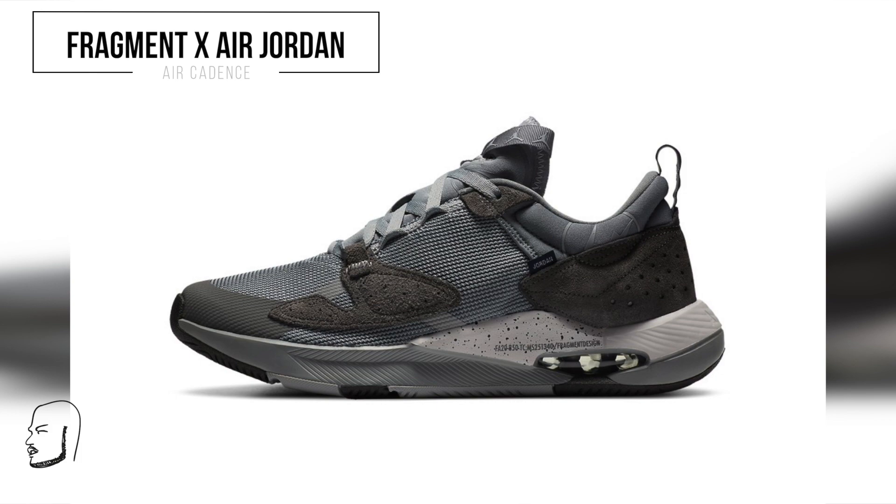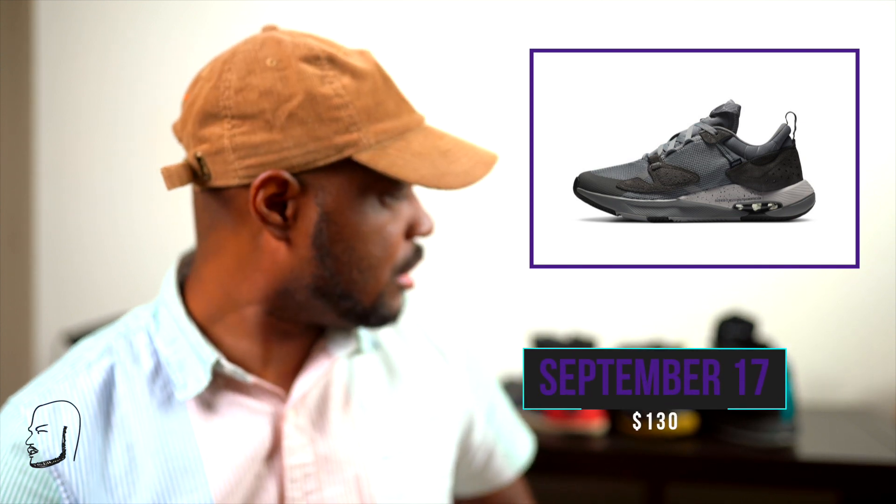Moving on, we have the Air Cadence. I'm not that mad at these — these are kind of cool. I can see myself rocking these. They kind of remind me of a Y-3 situation, you know, that Japanese influence. It's a trainer sneaker and I would definitely dress these up — wear with some nice chinos, a suit, some corduroy as it's starting to get cool outside here in New York. The Air Cadence is going for $130, nice subtle charcoal and gray colorway. Coming out September 17th on Nike SNKRS app or Foot Locker.